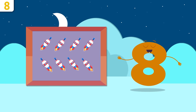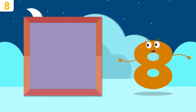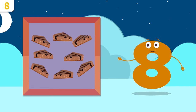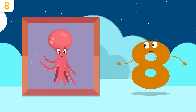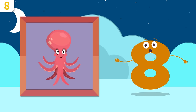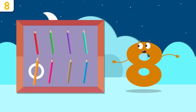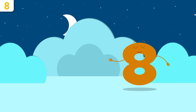How many spaceships can you count? One, two, three, four, five, six, seven, and eight — eight spaceships! Hey, it's Tom the octopus! How many arms does an octopus have? One, two, three, four, five, six, seven, and eight — Tom has eight arms! How many color crayons are there? One, two, three, four, five, six, seven, and eight — eight color crayons!